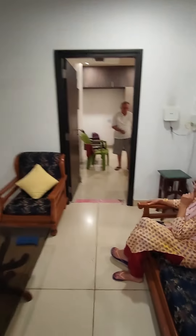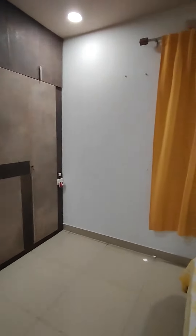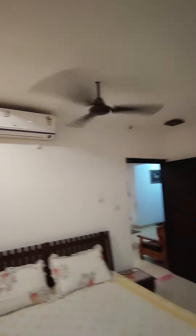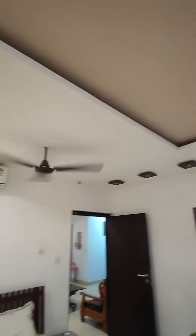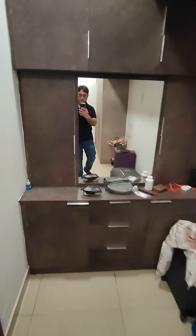Let's see the master bedroom. You have wardrobes made to the loft — a lot of storage. There's one LG air conditioner here as well. Nice fall ceiling done here with fancy lights. And this is your dressing area with a lot of storage.